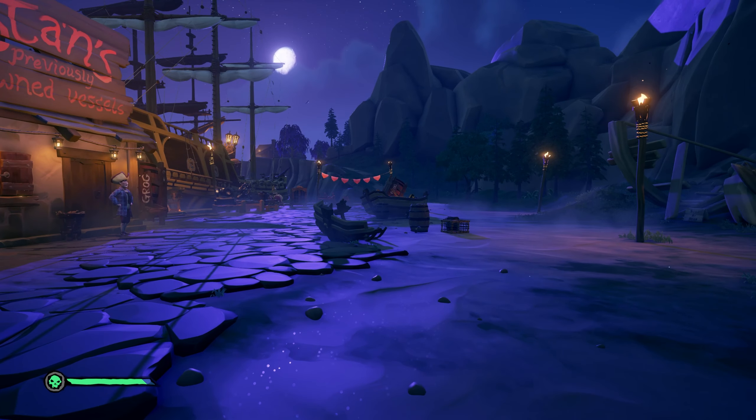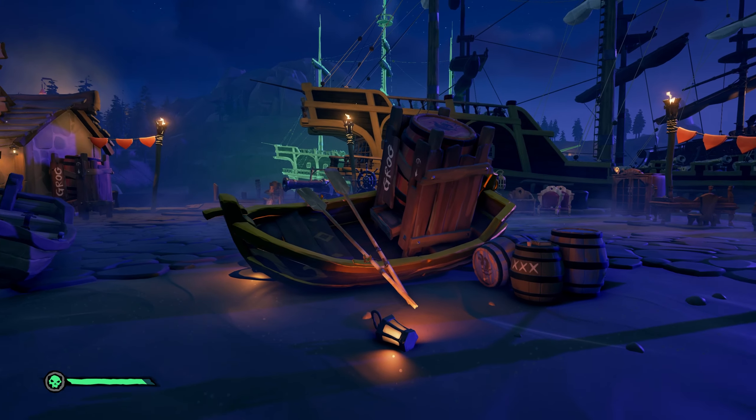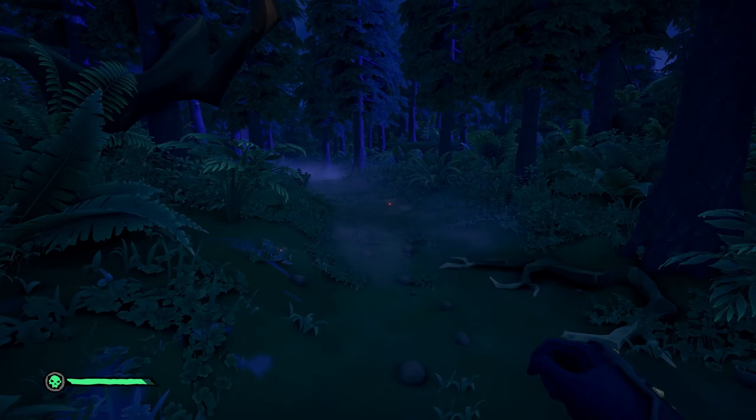As for number four, you're going to want to go to Stan's dealership. Over here, you'll find this rowboat with a grog machine in the back. Right behind that is a barrel with the journal on it.